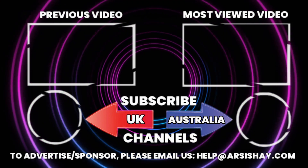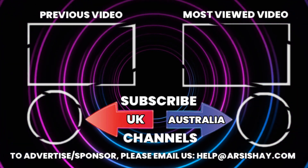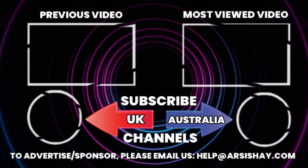We have reached the end of today's video update. Like, share, and subscribe to our channel for the latest updates. Thanks for watching.